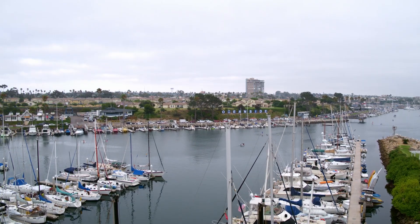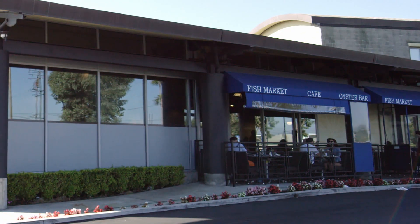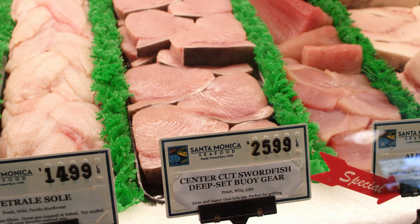What excites us about deep-set buoy gear is that it expands our sourcing base in a very environmentally responsible way. It contributes to our local communities, it provides our customers with something that's discernibly better because it really is, and it also reduces our dependence on foreign fisheries.